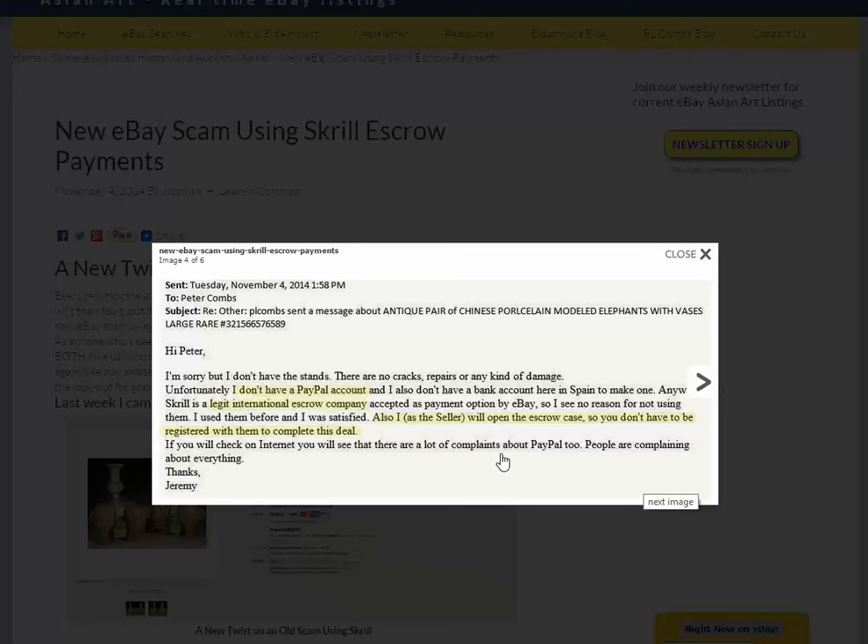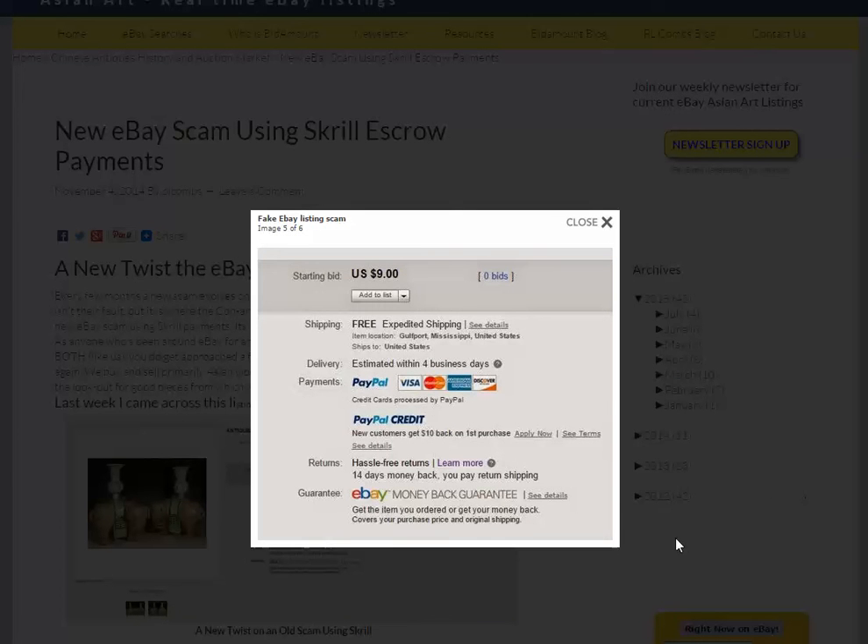He claims you don't have to be registered with Skrill to complete the deal — but under Skrill's rules, you do have to have an account there. And what he's going to do is send you a phishing email. Here's the key: looking at his eBay listing, he just said he doesn't have PayPal, but there's PayPal right there on the listing. PayPal is accessible from anywhere in the world — if he's in Spain, he can still access his account. You know right away there's something very wrong here.